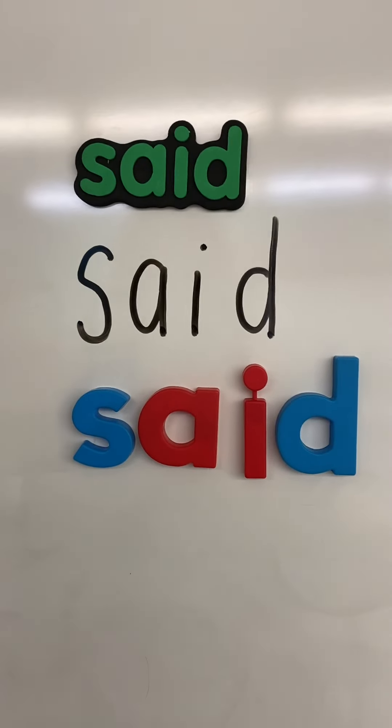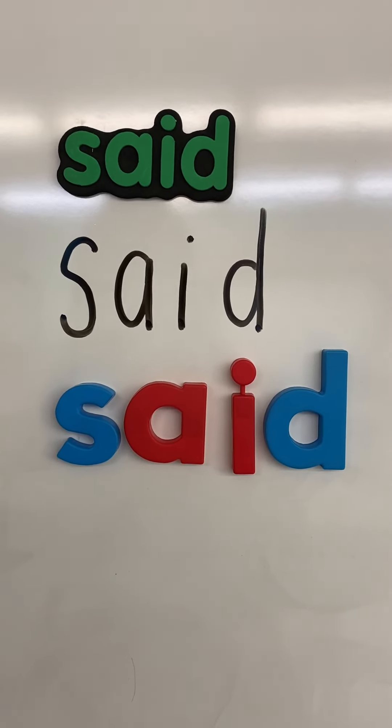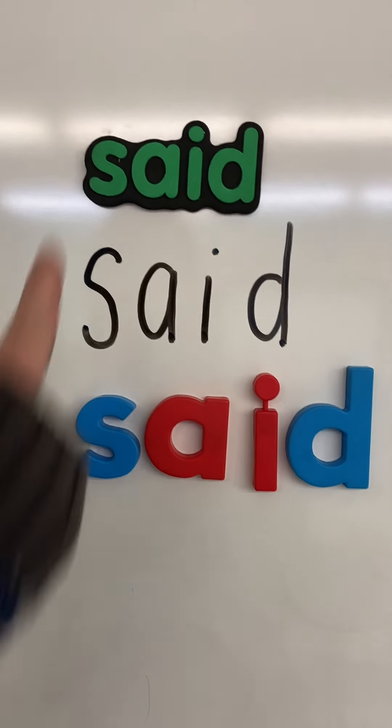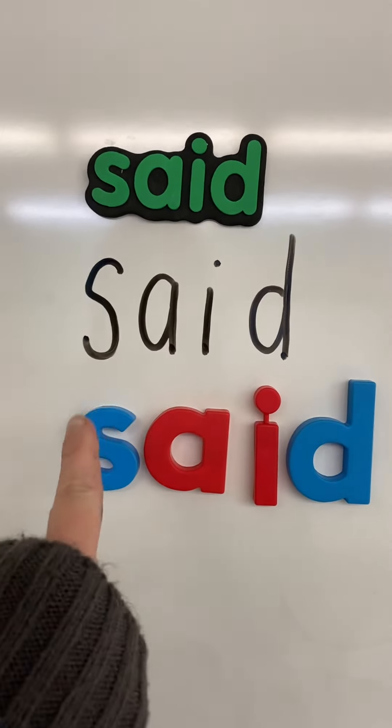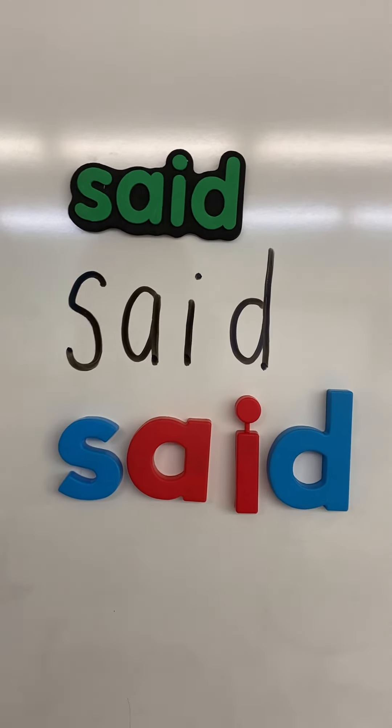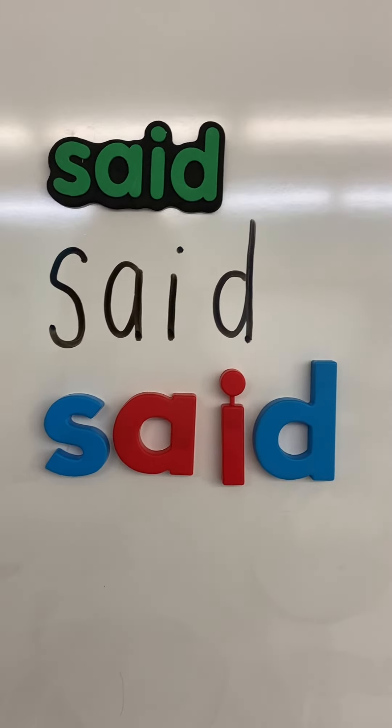Let's go ahead and sing our song. There was a sight word for the day and said was our sight word. S-A-I-D, S-A-I-D, S-A-I-D, and said is our sight word. Good.